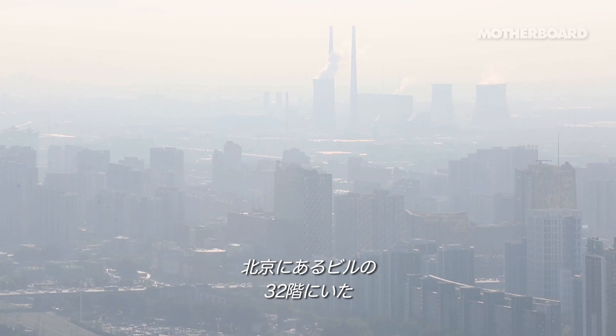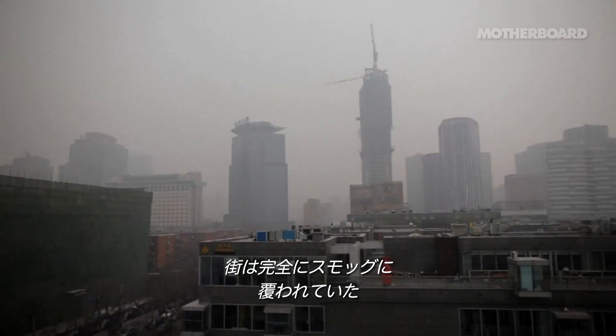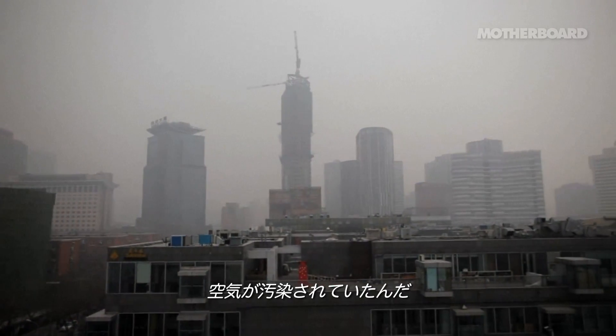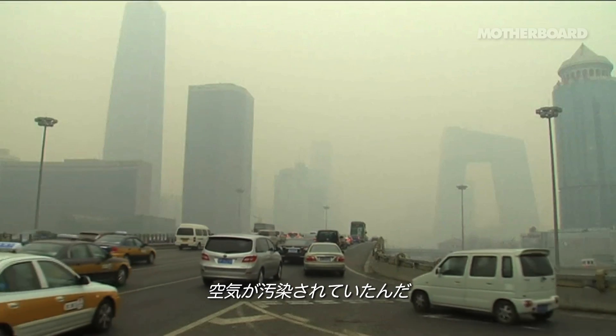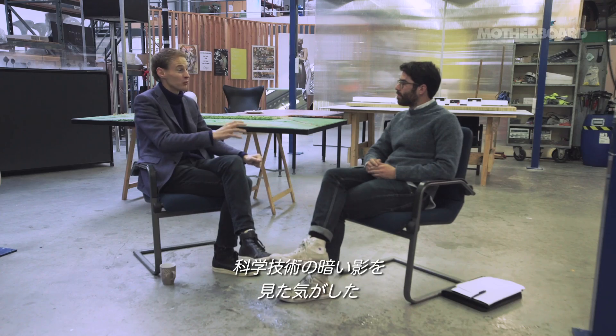I was in Beijing on the 32nd floor of a building, looking from my room to the city. It was completely covered with smog, sort of like a veil of dust, of pollution. And I looked at it and I was like, wow, this is also what technology can do.